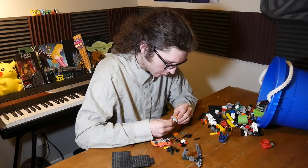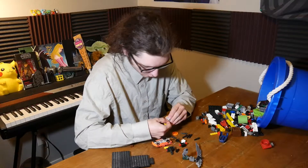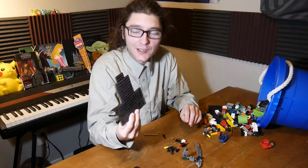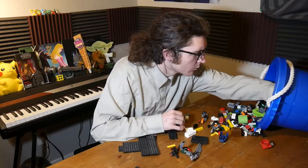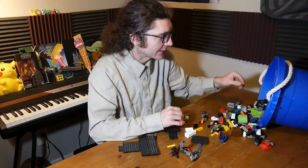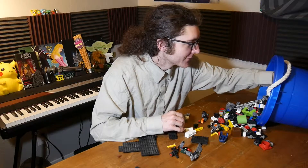I was just putting some blocks together trying to figure out what I wanted to build, and I decided I wanted to make a sci-fi spaceship. I had a lot of cool base pieces to choose from so that's gonna make it a lot easier to build. As I put this thing together, the worst part about having a big bucket of Lego is trying to get that one piece you need and it just slips further in.